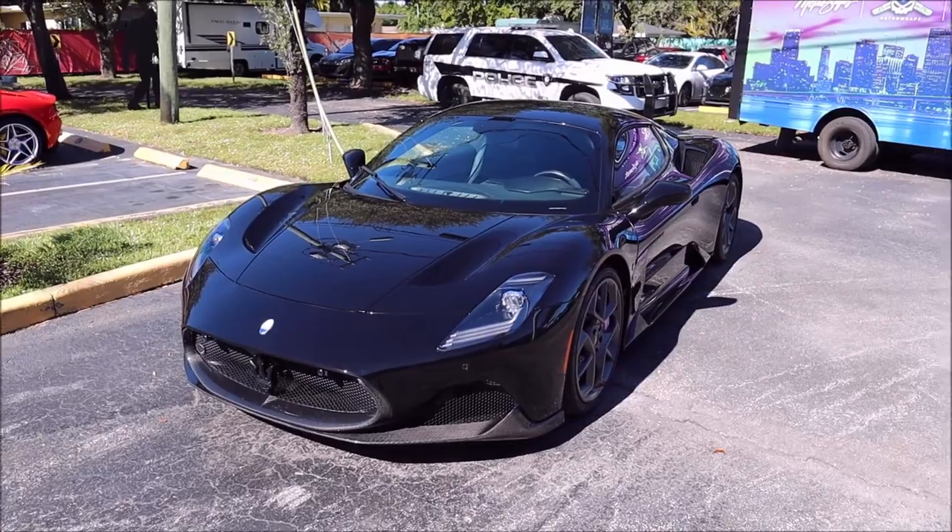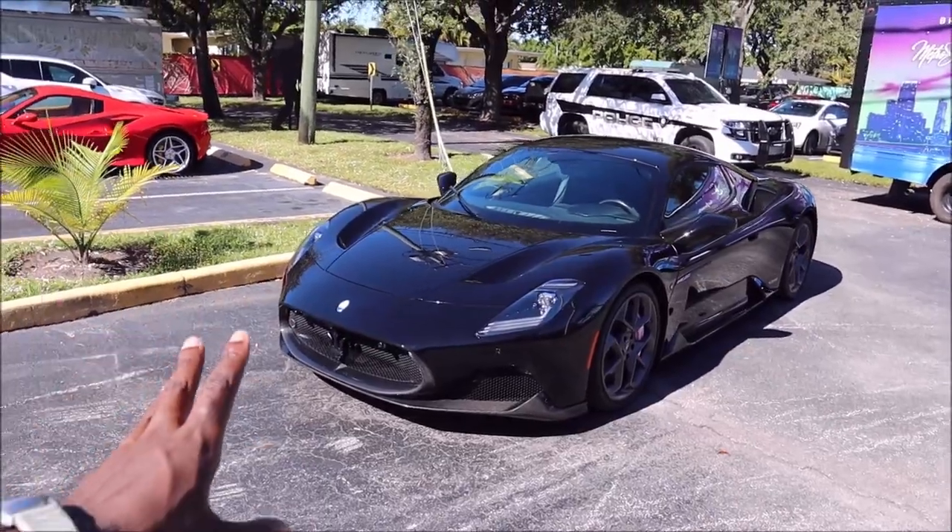On Maserati's 107th birthday, today December 1st when I'm filming this, I get this exclusive. I'm so grateful.